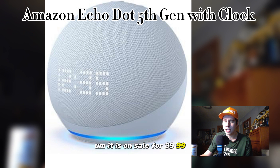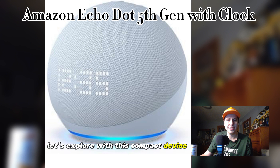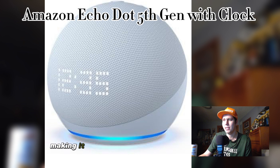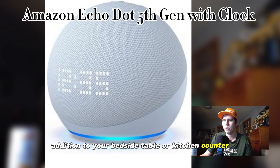Pretty good deal out there right now. Let's dive into the world of smart home technology with this Amazon Echo Dot and explore what this compact device has to offer. First things first, let's talk about the design. The Echo Dot maintains the sleek and compact design of its predecessors, making it a perfect fit for any room in your home. The addition of the LED clock display adds a functional touch, making it a stylish addition to your bedside table or kitchen counter.